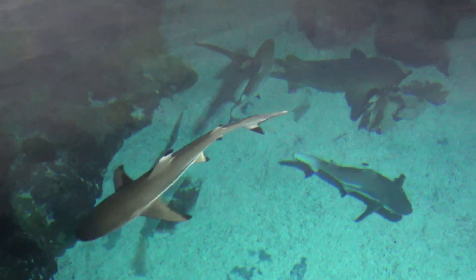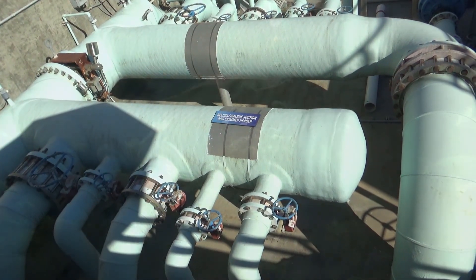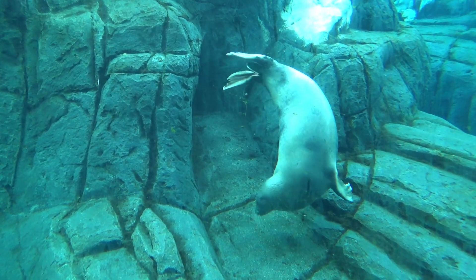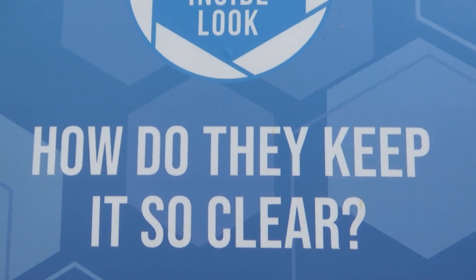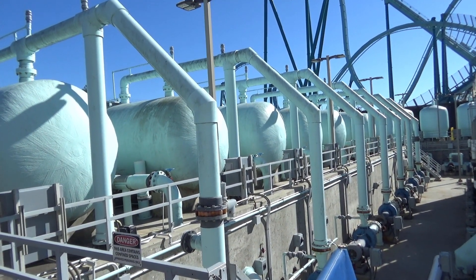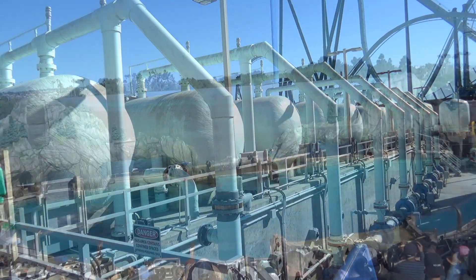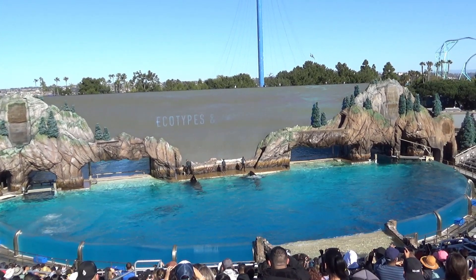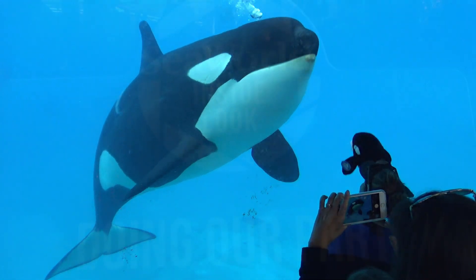At SeaWorld, every area that houses animals will have its own dedicated filtration plant. These habitats range in size from 20 gallons to 36,000 gallons of water. SeaWorld can filter as much as 36,000 gallons of water per minute. To put that into perspective, Orca Encounter is a 6 million gallon habitat, and the entire facility can be filtered in just about two and a half hours.